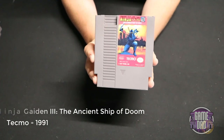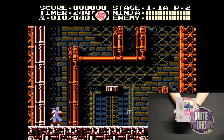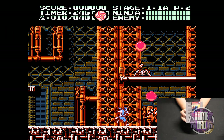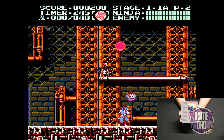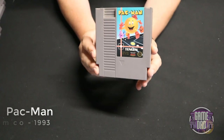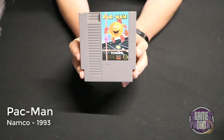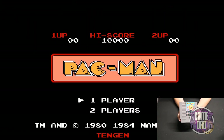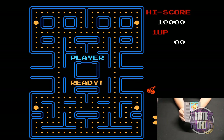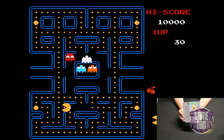Ninja Gaiden 3: The Ancient Ship of Doom released by Tecmo in 1991 continues that trilogy on the NES — they keep with the same classic gameplay and this one adds a few new elements and enemies but that's about it. Pac-Man released by Namco in 1993 is a way better home port than the one on the Atari — that one was crap and this one is not. This one is darn near arcade perfect and is a blast to play.